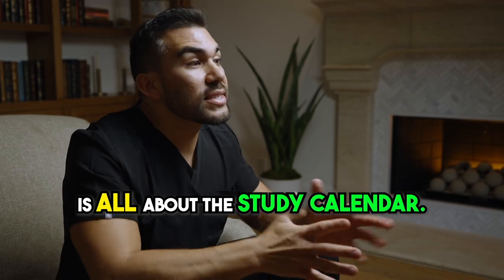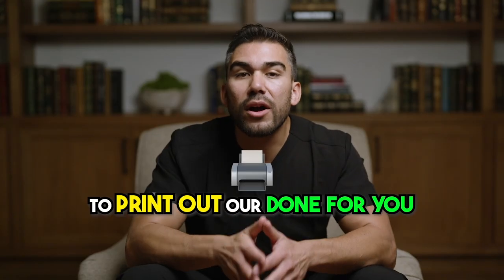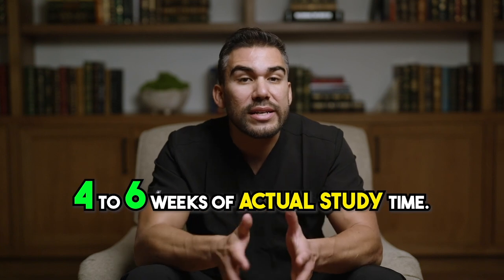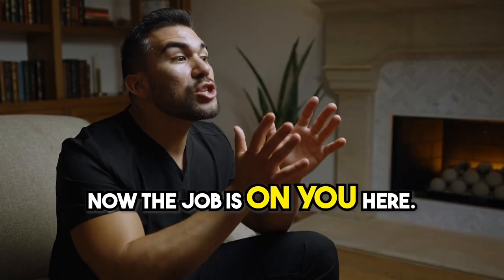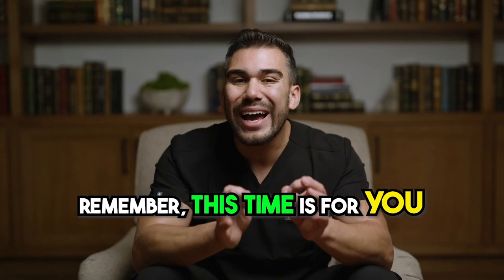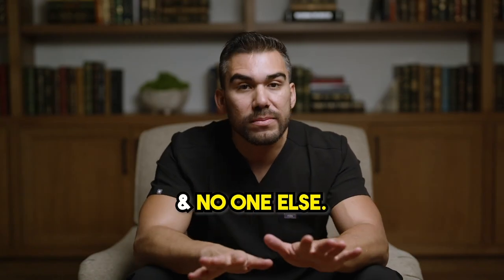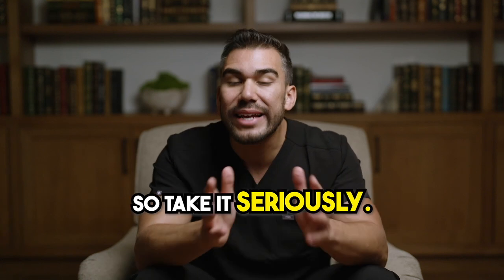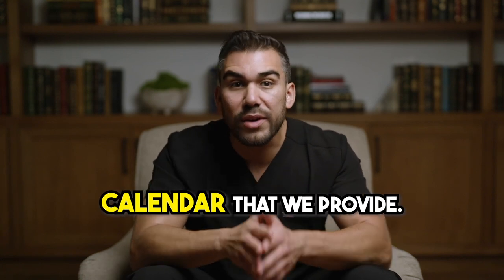Step two is all about the study calendar. Print out our done-for-you study calendar where you're only taking about four to six weeks of actual study time. The job is on you here — you must commit to it. This time is for you and no one else, so focus on your time here. If you do, you're going to pass the first time. So take it seriously.